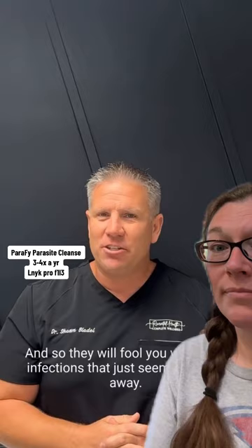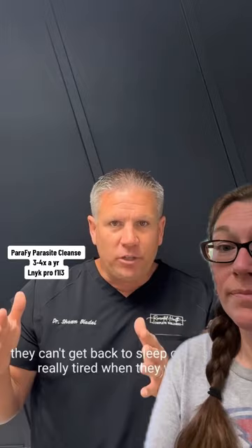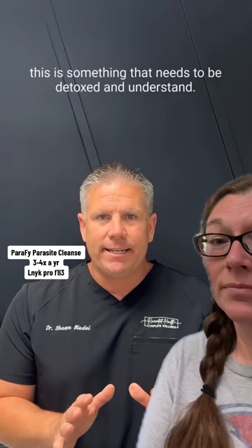The last thing I want to mention is sleep — huge. If we don't sleep, we don't heal. A lot of times people are waking up in the middle of the night, can't get back to sleep, or are really tired when they wake up. Parasites are active at night. So when you or anyone in your family has these types of symptoms, this needs to be detoxed. Understand that if one person in the family has it, they're sharing it with everyone else. Let us know your questions about how you and your family can detox from parasitic infections.